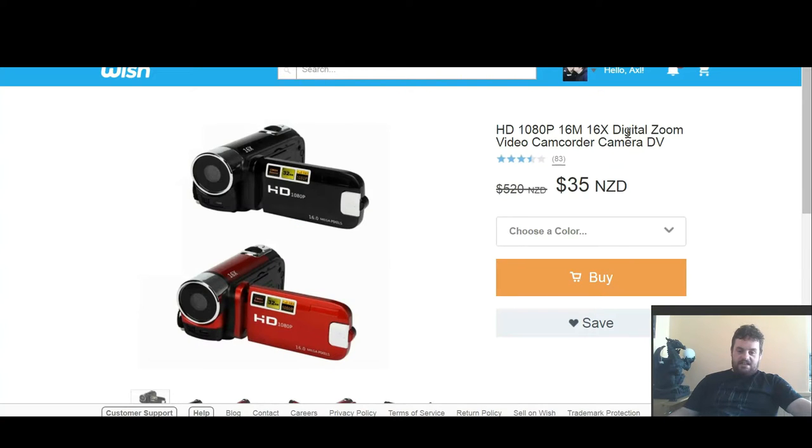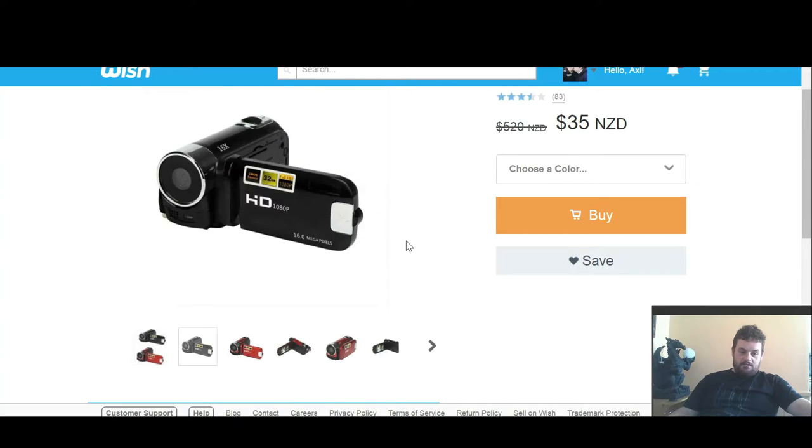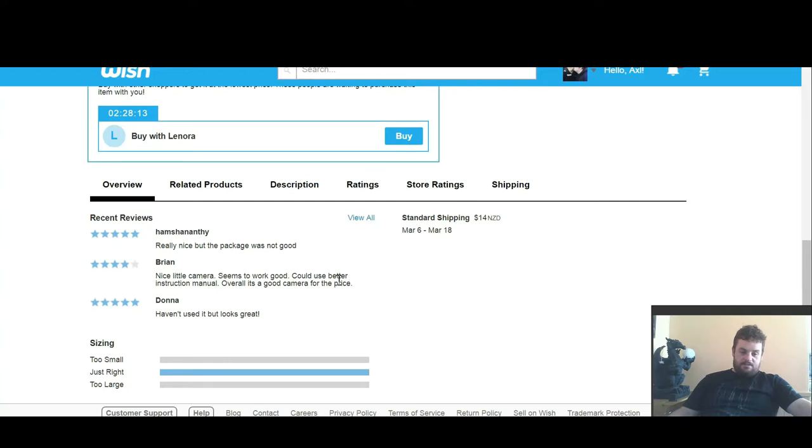HD 1080, 16x16 digital zoom video camera — pretty good price. It's usually $520 and I got it for $35. Reviews on that seem to be pretty good. Some issues about the instruction manual, but I typically like to open something and just have a little play around with it and sort of work things out for myself.